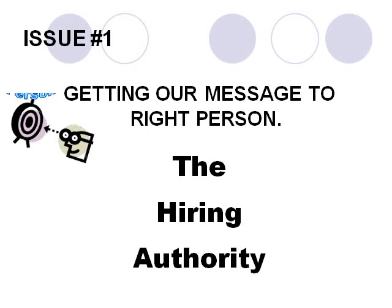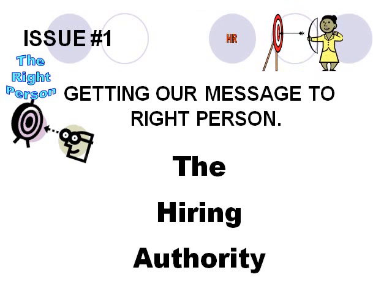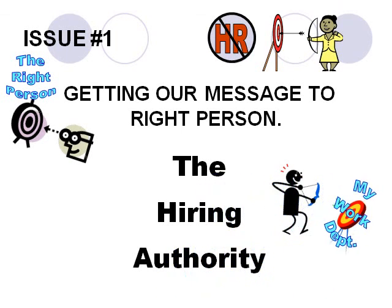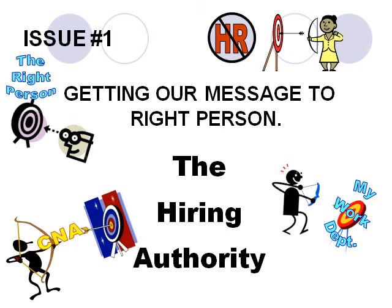The first issue is a matter of getting our message to the right person. That bullseye is typically not human resources. Rather, it will be the supervisor who supervises the department in which we want to work. For example, if I want to work as a certified nursing assistant, who might be the supervisor of that department? Answer: the Director of Nursing, the DON. If you want to work in customer service, then the supervisor or director of customer service is the person you are looking for.